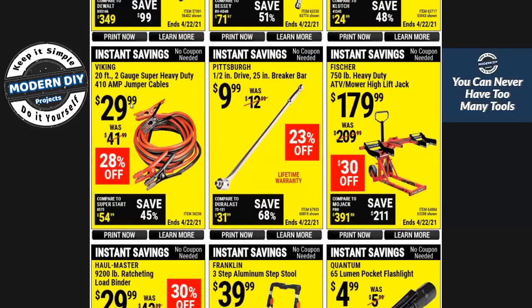Here you have 20-foot 2-gauge super heavy-duty 410-amp jumper cables for $29 — not too bad, though you may find them cheaper elsewhere. This Pittsburgh half-inch drive 25-inch breaker bar for $10 is a pretty decent price. There's no 20% coupon available right now, but it's showing 23% off — better than a 20% coupon — and it has a lifetime warranty, so any problems you can take it back.